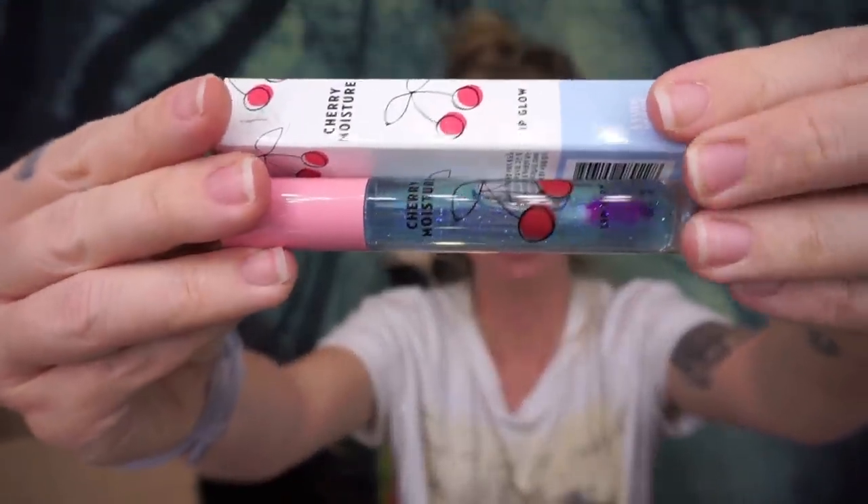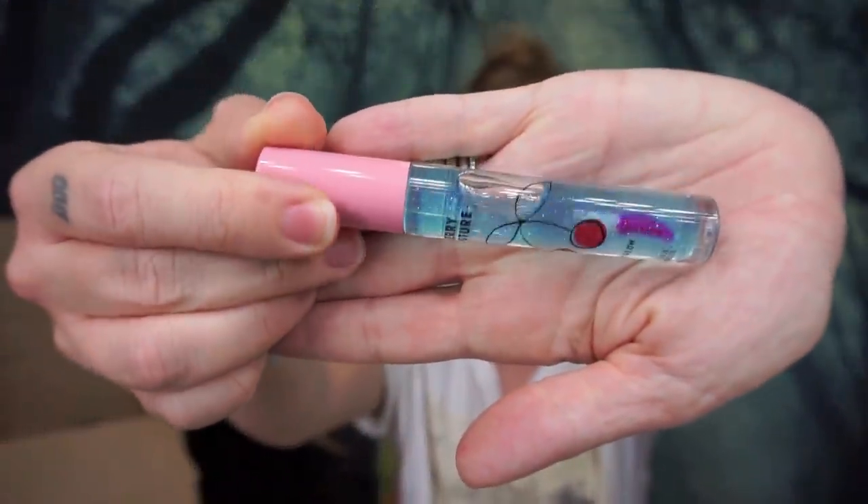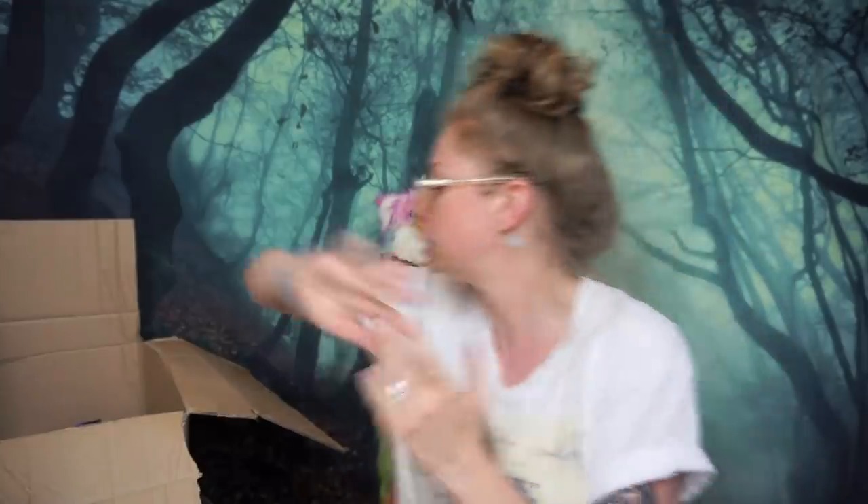Up next is something I'm not normally attracted to, but it's called Cherry Moisture Lip Glow. I'm kind of hoping this is going to be more the consistency of a hydrating gloss-type balm product versus an obvious lip gloss, because we all know I hate lip glosses. But just look at the packaging — it's so cute and aesthetic, and I love all cherry-smelling things. I just had to try it.